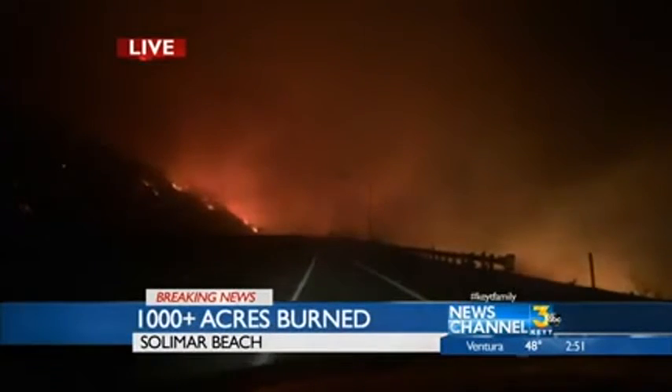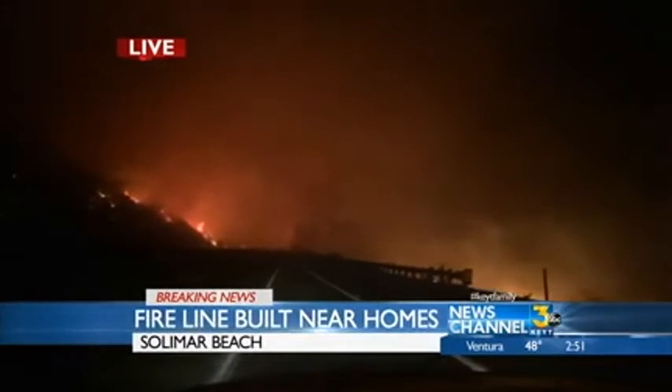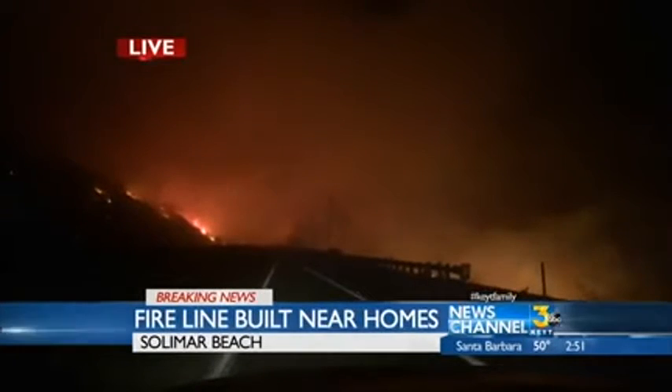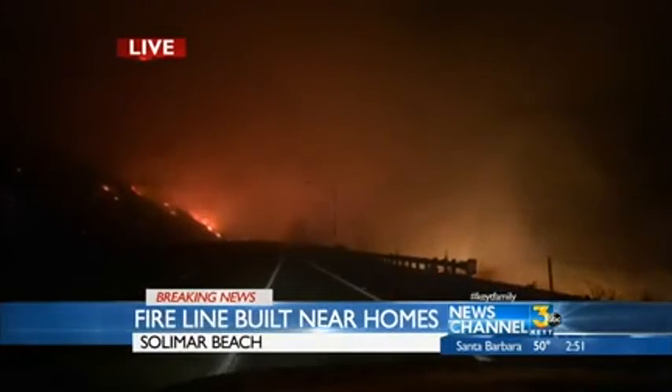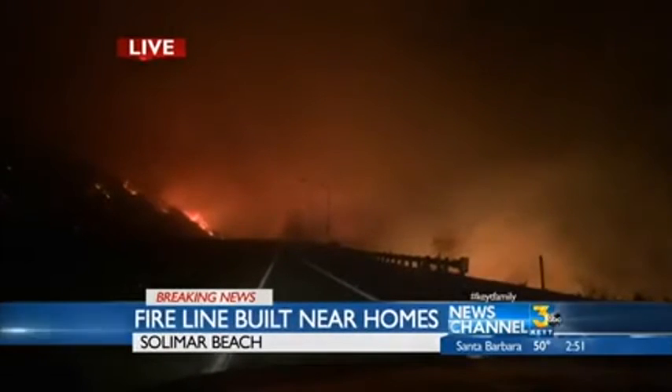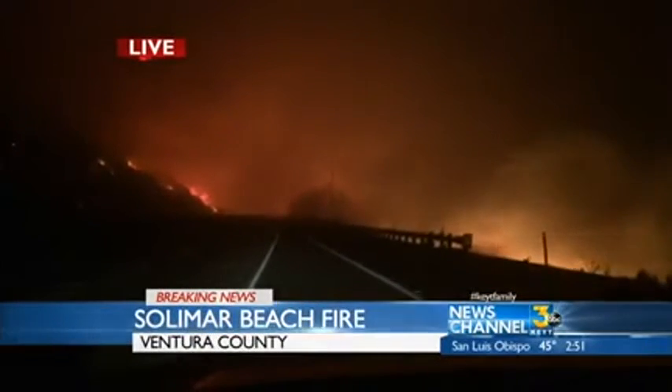The chaparral is tinder dry, and even though we've had a little bit of rain it's not even phasing it. With that, it's showering sparks down the freeway in all directions. It doesn't have to be that thick forest land to spread a fire. It can be this chaparral as well, and those hillsides are just rolling with it right now.